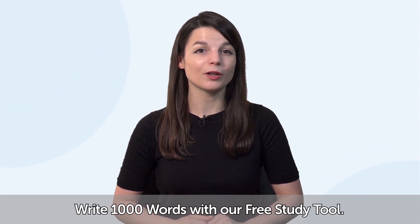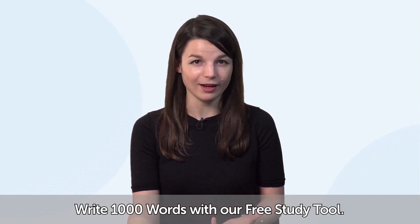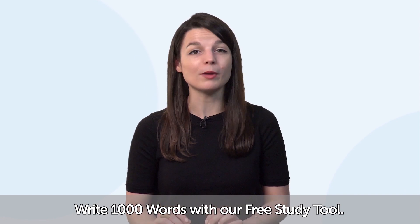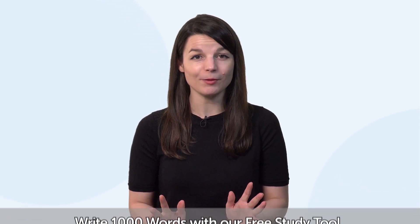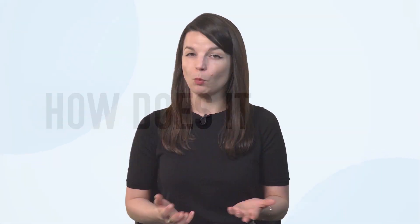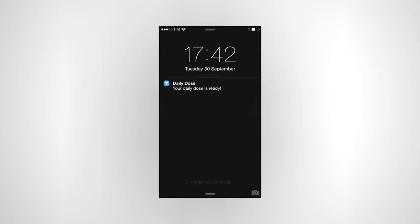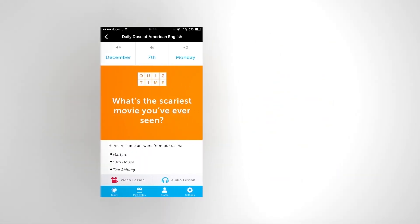So, how do you apply these tactics? Write 1000 words with our free study tool. We're not suggesting you write 1000 words in one day — rather, you can do it in one month by spending five minutes a day. Here's how: download the free Daily Dose of Language app for iPhone, iPad, or Android. You'll get a free mini lesson daily with text that you can copy out, plus daily reminders about your lessons to keep you on track.